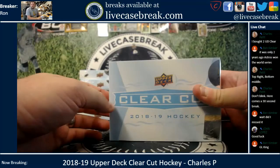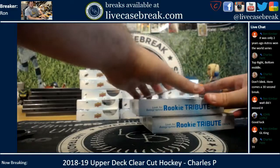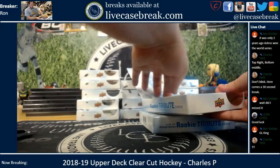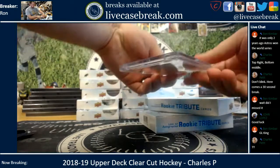All right, first box. Let's see. It won't be a surprise for you — or for me.